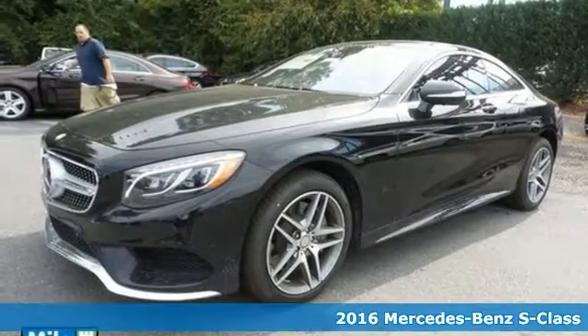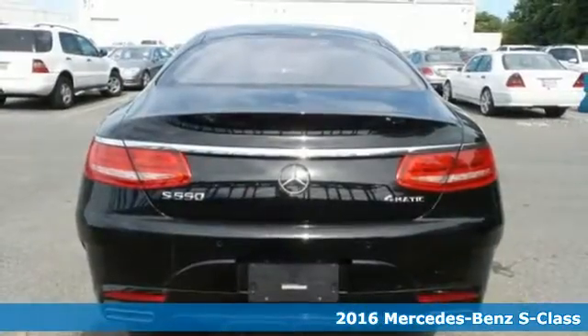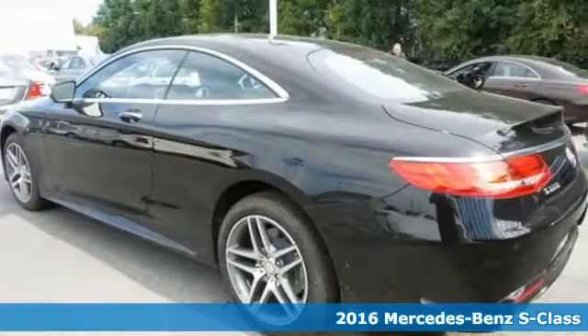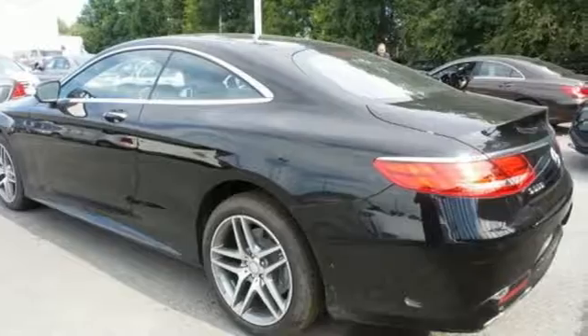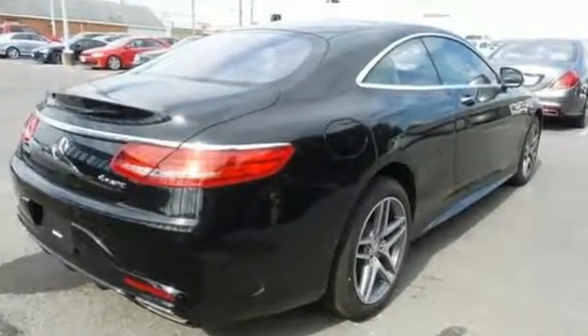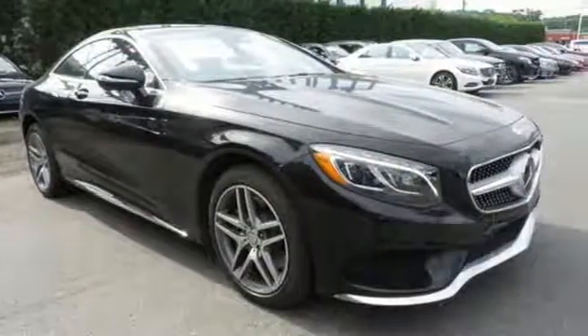Here's a 2016 Mercedes-Benz S-Class. Choose your involvement and your level of relaxation. The handcrafted premium look lures you inside and the innovation lights up your eyes. With dual 12.3-inch high-resolution screens, multi-color, multi-zone LED ambient lighting.